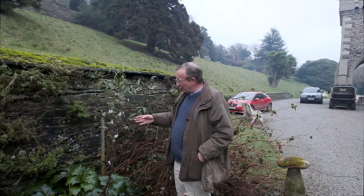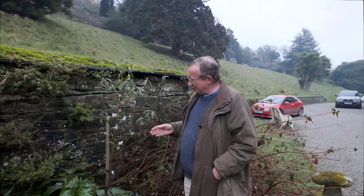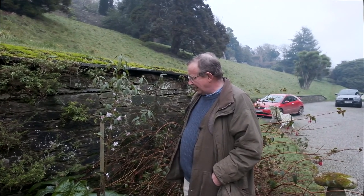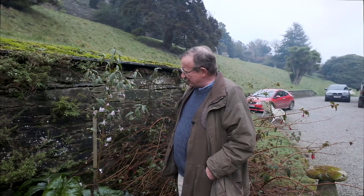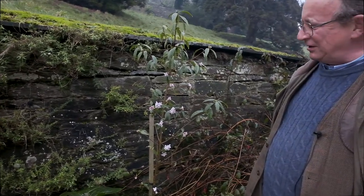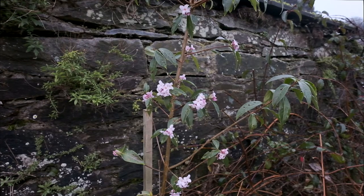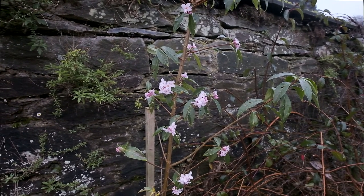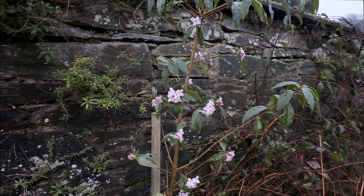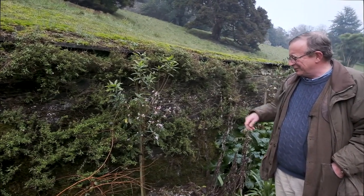Growing here against the wall is Daphne Bholua Darjeeling, and this is a little bit further out than the Jacqueline Postil we saw a moment ago. The flowers are perhaps a bit darker in bud and the flower shape is slightly different — they open out flatter. In many forms of Daphne Bholua you will find a number of them are really quite similar, but this one is distinct in its own way, and it too is an evergreen.